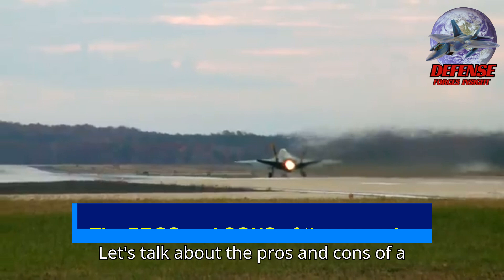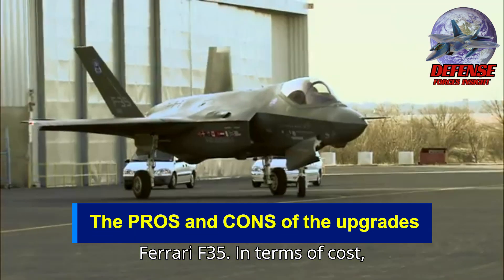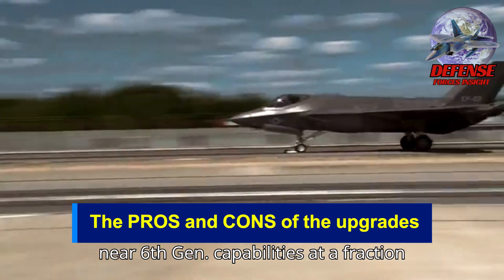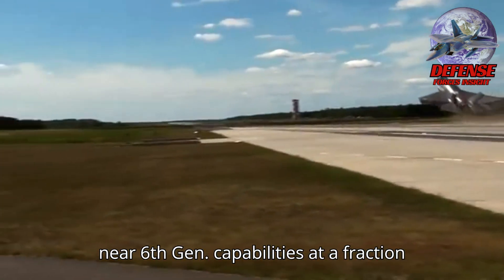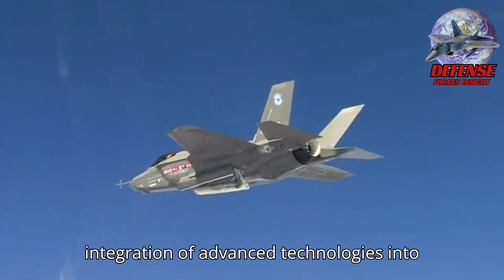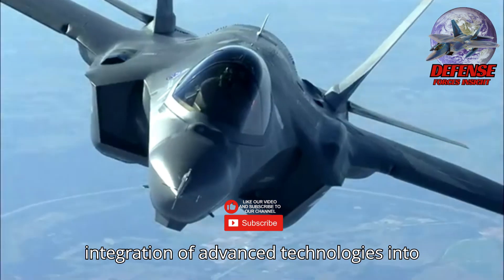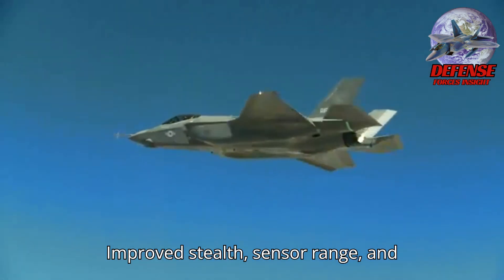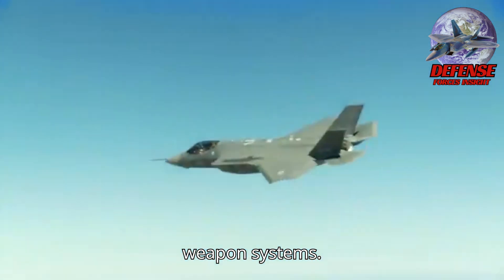Looking at the pros of a Ferrari F-35: it is cost-efficient, achieving near 6th-gen capabilities at a fraction of the cost. Rapid deployment allows faster integration of advanced technologies into existing fleets. Enhanced capabilities include improved stealth, sensor range, and weapon systems.